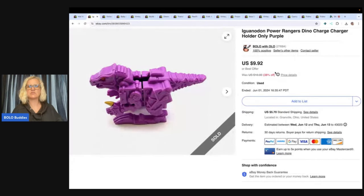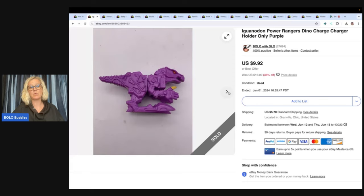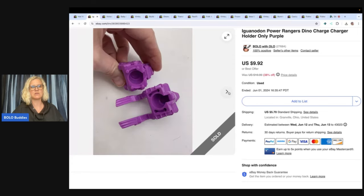This one is a Power Rangers Dino Charge Charger. I found this using Google Lens. Google Lens is a fantastic tool to identify items and it is free. I have a video — type in 'Google Lens Bolo Buddies' and it will show you how to use it, and every reseller should have it. I sold this for $9.92 with the buyer paying shipping.